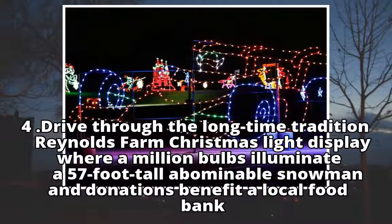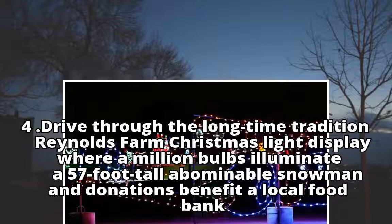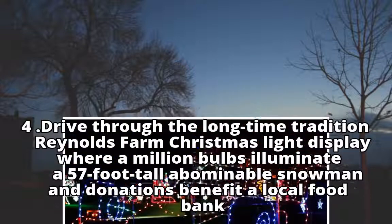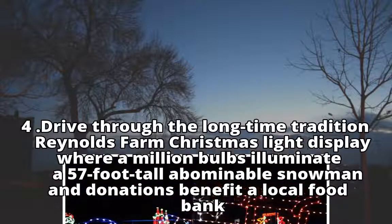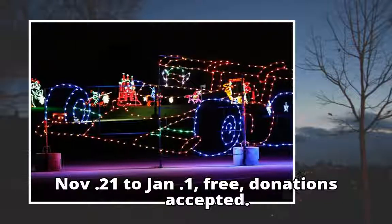Drive through the long-time tradition of the Reynolds Farm Christmas Light Display, where a million bulbs illuminate a 57-foot-tall abominable snowman, and donations benefit a local food bank. November 21 to January 1. Free, donations accepted.